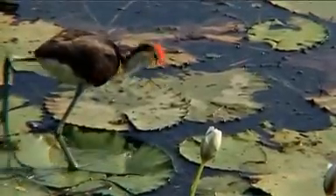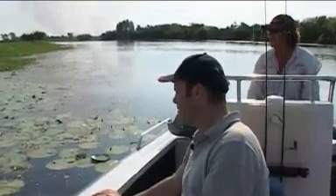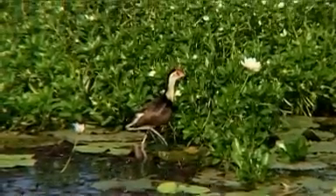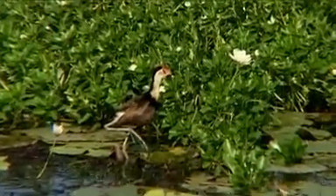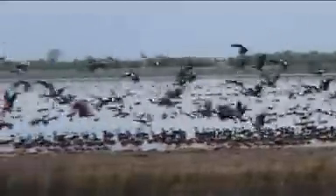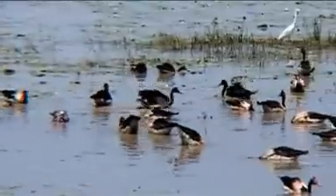At different times of the year we'll have different varieties of birds coming in from different parts of the world. Some, like the jacana, spend all year here, quite happy among the wetlands. And with the southern half of the Northern Territory — known as the Red Centre — offering completely different habitats and species, the Northern Territory really is a bird watcher's paradise.